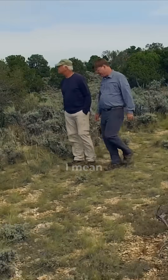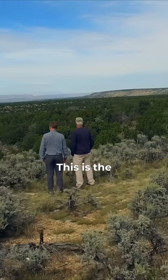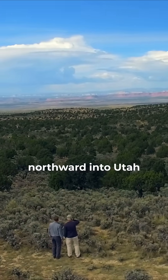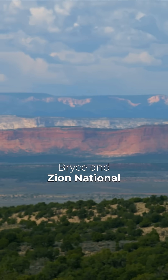Where are we now? We've got a stunning view — this is the Grand Staircase in northern Arizona, looking off about 50 miles northward into Utah. We're looking up near Bryce and Zion National Parks.